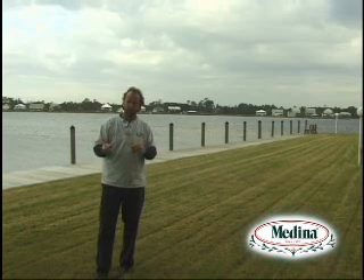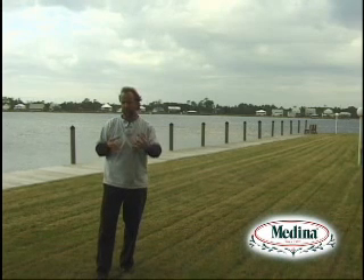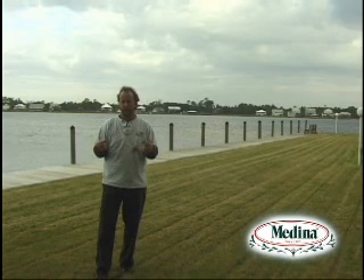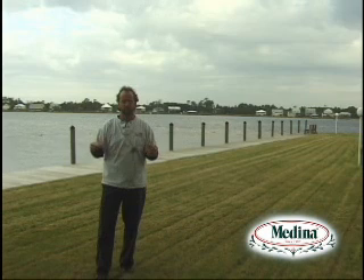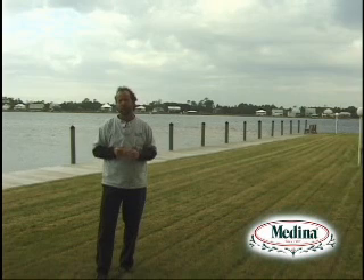Thirty days later in October, we did it again. We started getting the colder temperatures, so the grasses were going into their dormancy stages. We went through the winter and really didn't do anything to the turf except let the irrigation run. As it came up in March, we did a final application with the Has2Grow fertilizer for the lawns, and we started to see a green up.